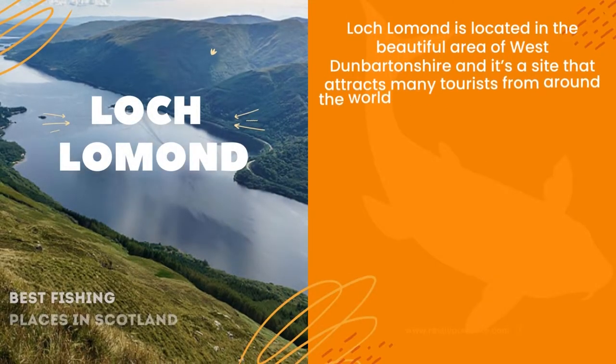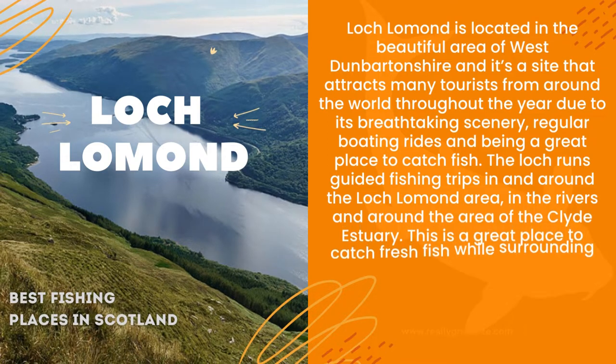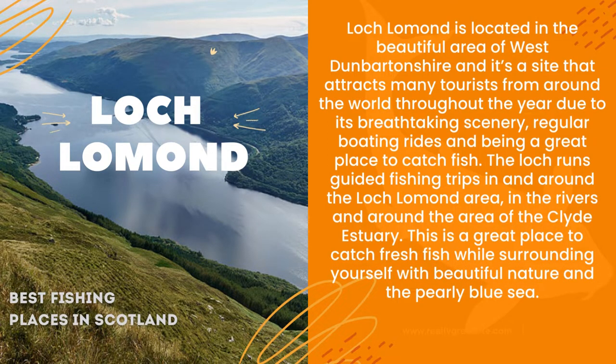Loch Lomond is located in the beautiful area of West Dumbartonshire and it's a site that attracts many tourists from around the world throughout the year due to its breathtaking scenery, regular boating rides and being a great place to catch fish. The Loch runs guided fishing trips in and around the Loch Lomond area, in the rivers and around the area of the Clyde Estuary. This is a great place to catch fresh fish while surrounding yourself with beautiful nature and the pearly blue sea.